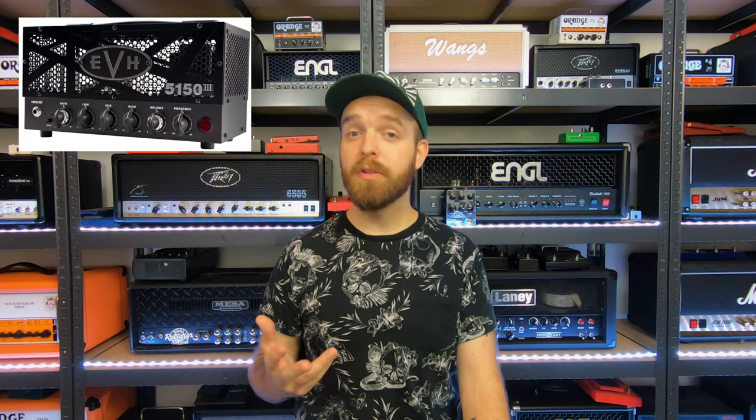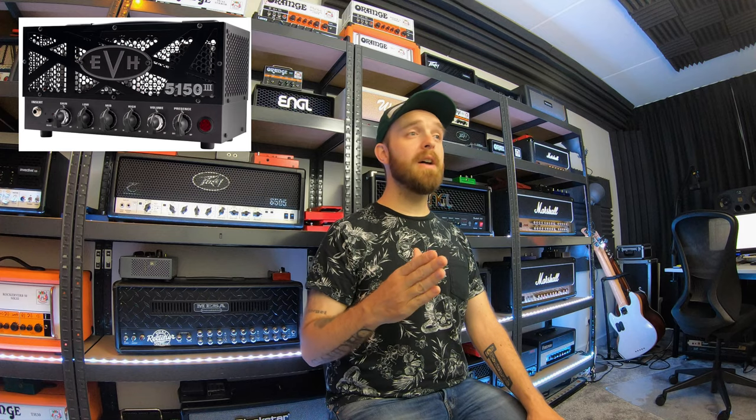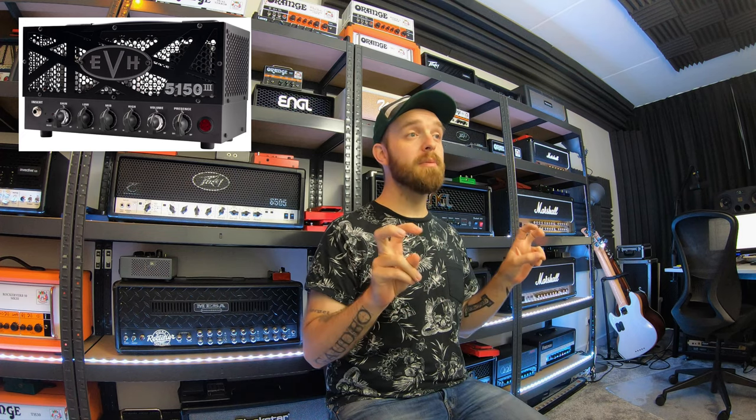Number four would be the EVH LBX-S, or the LBX Stealth. I already own an EVH 5153 50W EL34, which is an amazing amp, and also the LBX-1 — the original LBX, which is also very cool. But the LBX Stealth has that green clean channel alongside the aggressive red channel, so it seems like the ultimate LBX amplifier. It seems to be a great little rock and metal amp, and it would be great to compare against various other amps in my collection. Not very unobtainable, but a cool little amplifier that I would just love to own.